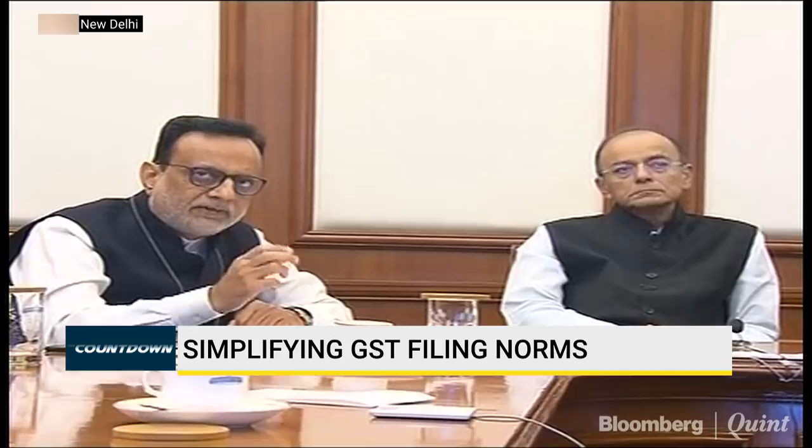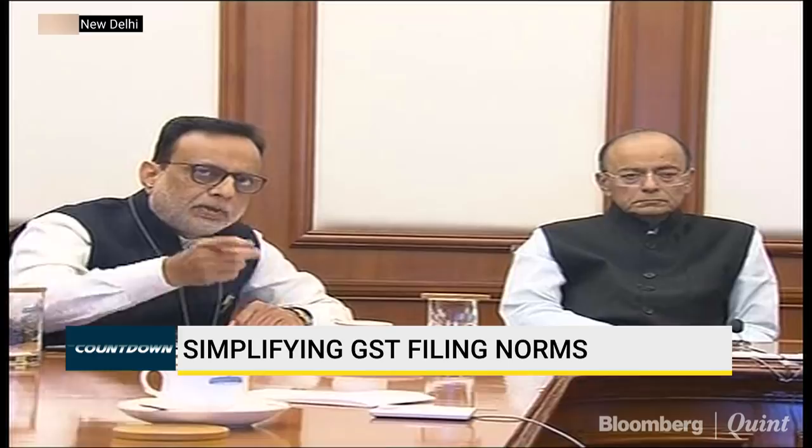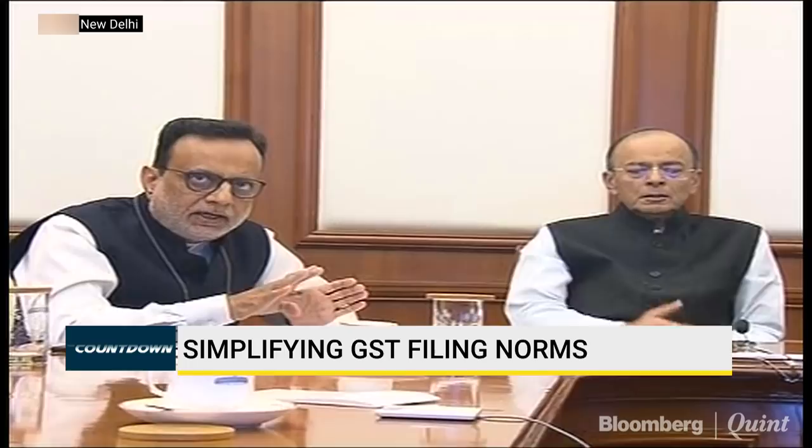This will become a simple system of filing returns. There will be unidirectional flow of invoices. The earlier system had cross movement of invoices — the seller would upload invoices, the buyer would identify missing invoices and upload them, then the computer would match and grant input credit. All of this is going away. There will be only a single return with details of all sales invoices to be filed by everybody. Nobody needs to put any purchase-side invoice at all.